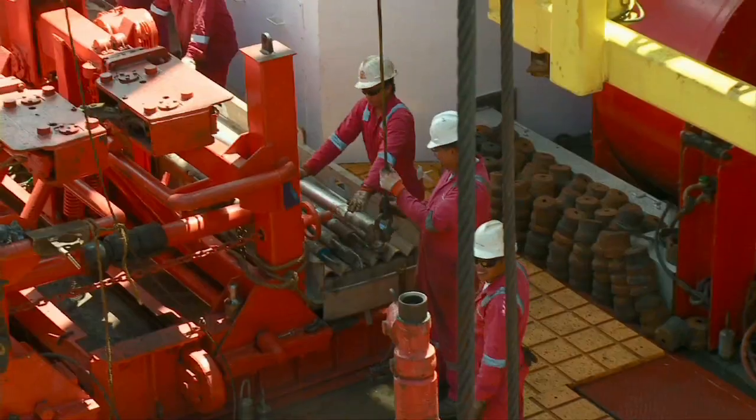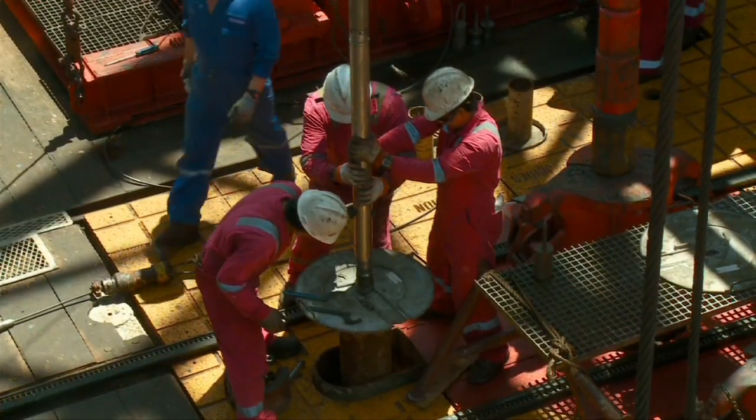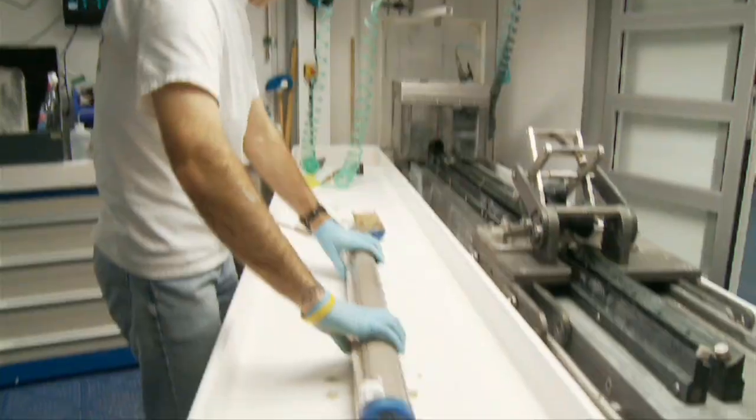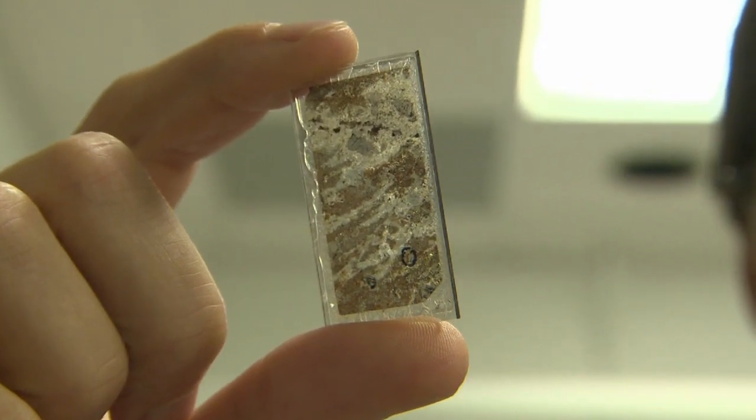We know less about the ocean floor than we do about the surface of a lot of other planets. Geologist Jonathan Snow was part of a major international drilling expedition to recover the first ever drill core from the lower crust of the Pacific Ocean.